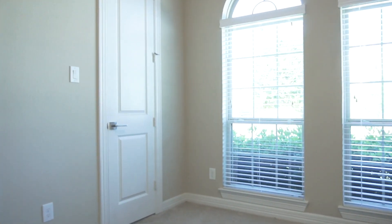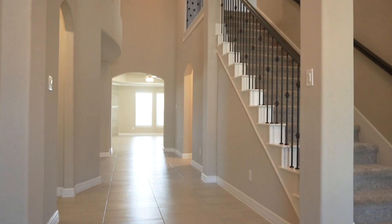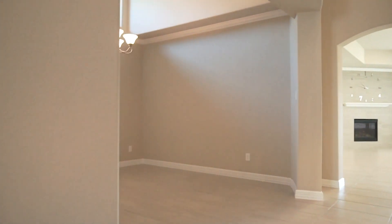When you walk in, you'll notice all the natural light, the beautiful details, and how big the rooms are. Imagine putting your furniture in here, adding your own personal touch with the light fixtures and the flooring. A gorgeous paint palette awaits you.